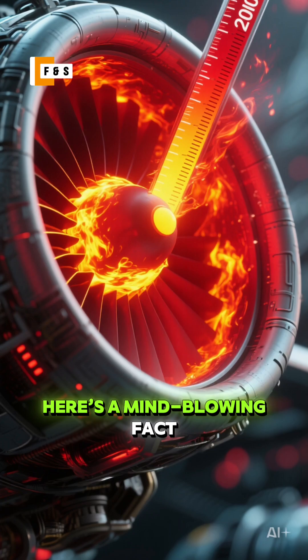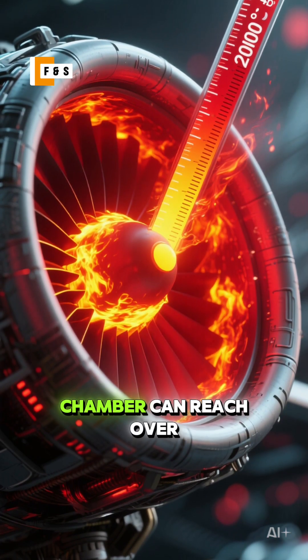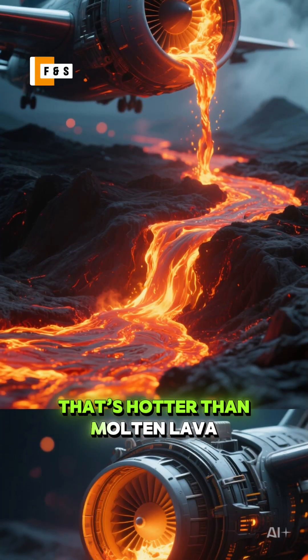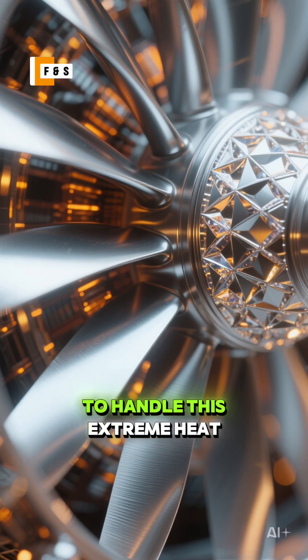Here's a mind-blowing fact: the temperature inside the combustion chamber can reach over 2,000 degrees Celsius. That's hotter than molten lava. To handle this extreme heat,